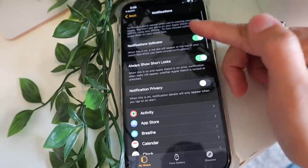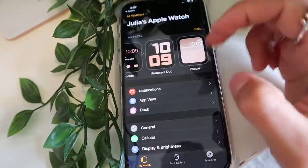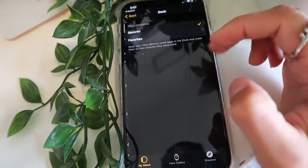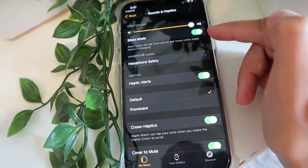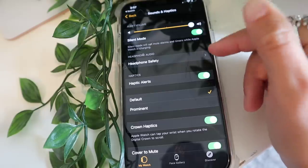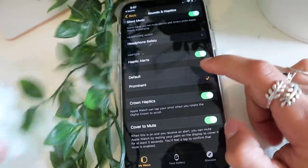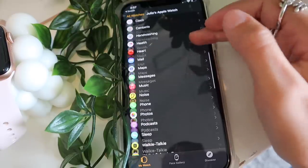You can choose what kind of notifications you want sent to your Apple Watch, and choose your app view — either list view or the bubble layout. The watch comes with sound on but I like to turn it off since it can be obnoxious. I keep it on silent mode so it just buzzes, and you can switch between the default and prominent haptic styles.